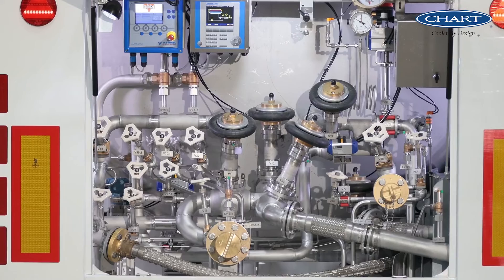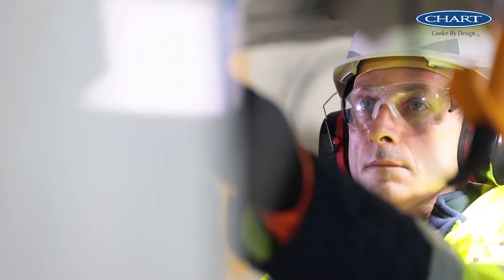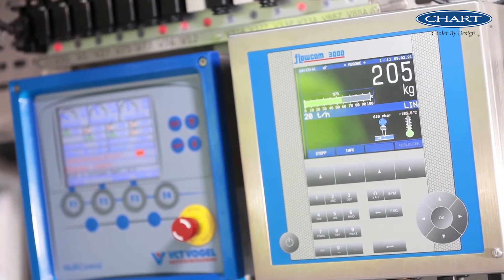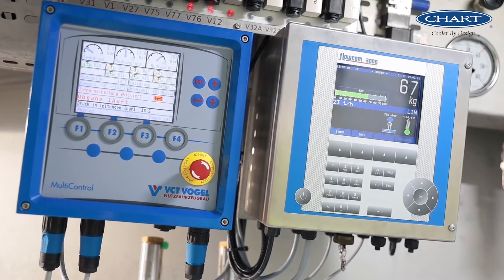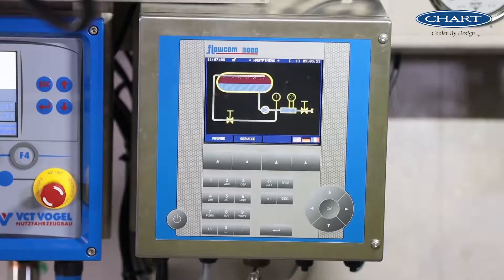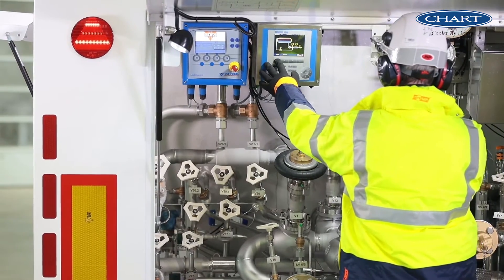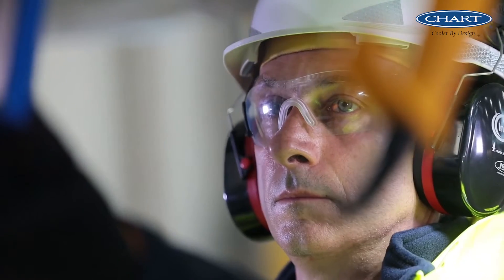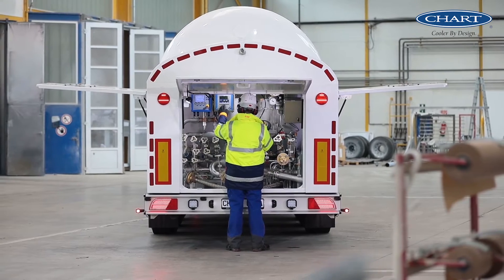Flow Instruments' Flowcom 3000 with its color display perfectly complements the Multi-Control. It is also easy to operate, easy to maintain and contains the well-known wear-free measuring section with a lifetime guarantee. The data logger stores all parameters of more than 4,000 discharge processes. The data transfer after the discharge is made via Bluetooth for fast and accurate accounting.